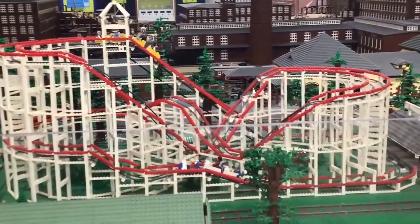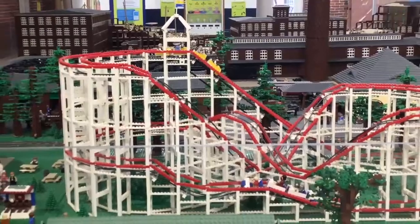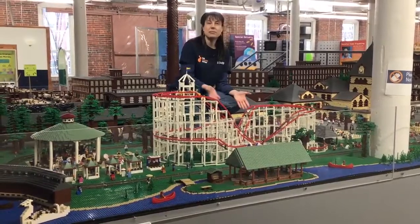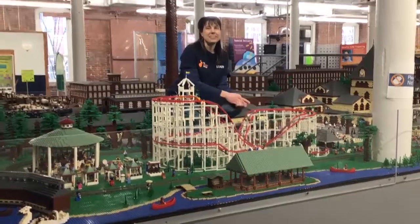The roller coaster was shipped here on a plane just prior to the dedication of this project, with the owner of the LEGO company, Kjeld Christiansen, who attended our grand opening. So it was very special to have this piece here. It came from far away and we're very glad to showcase it.